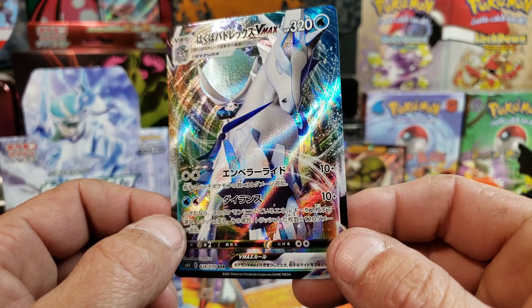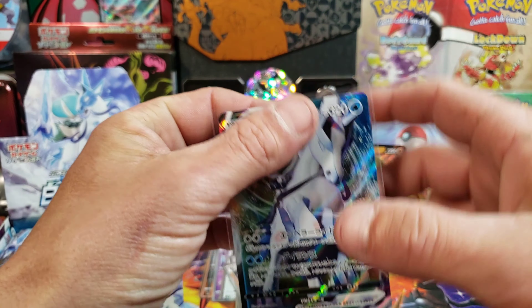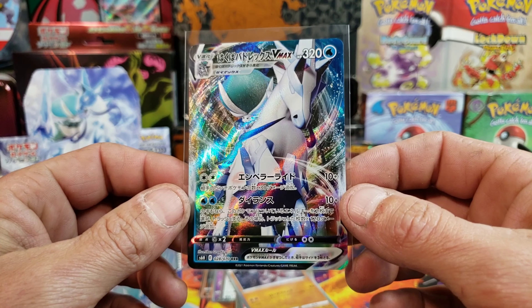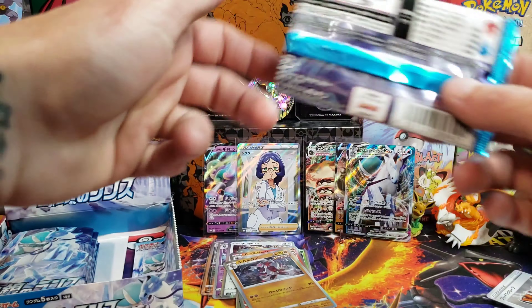Let me know what you guys think — which one do you like better, the Ice Rider or the Shadow Rider? I'll have to wait and see. When I pull the other one we'll put them side by side and see how they look. Very nice, I like that.